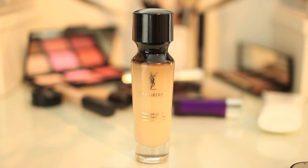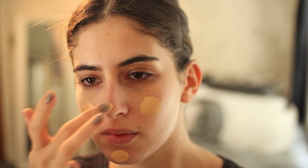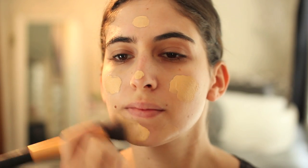I then take my foundation, which at the moment is the YSL Youth Liberator Foundation in B30. I've mentioned this before — I really like it because it's got really good coverage and it leaves your skin looking really glowing.